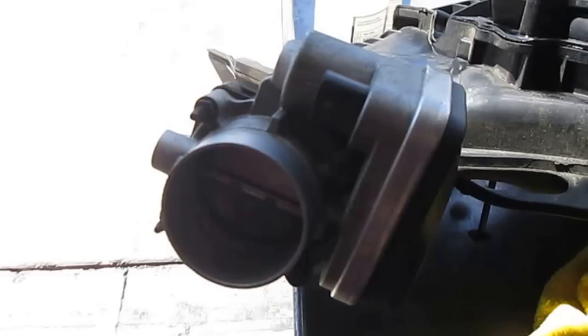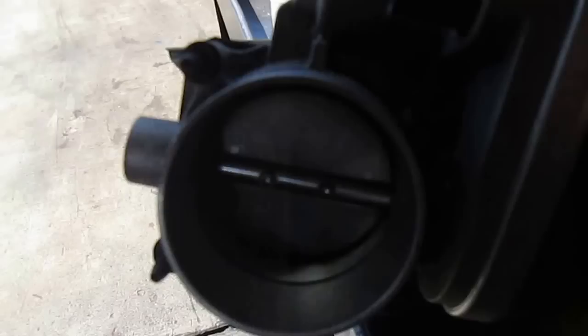If you look inside the throttle bore on this one too — this vehicle had about 150,000 miles — there's quite a bit of carbon at the bottom of the throttle plate. You can see it right inside there.